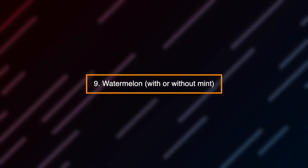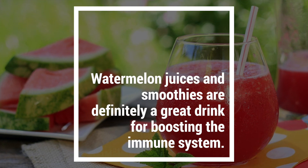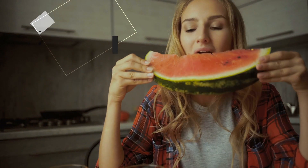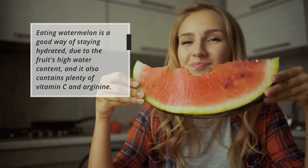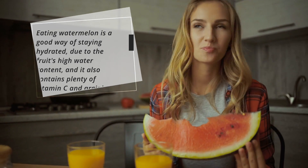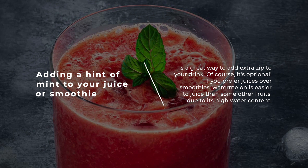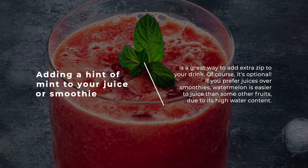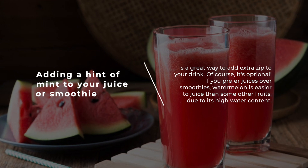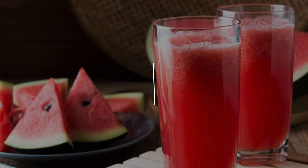Number 9: Watermelon, with or without mint. Watermelon juices and smoothies are definitely a great drink for boosting the immune system. Eating watermelon is a good way of staying hydrated due to the fruit's high water content, and it also contains plenty of vitamin C and arginine. Adding a hint of mint to your juice or smoothie adds extra zip to your drink — though of course it's optional. Watermelon is also easier to juice than some other fruits due to its high water content.